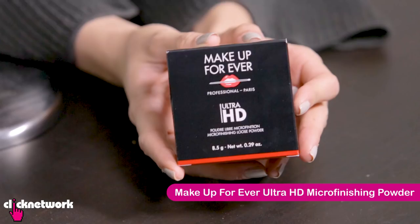When it comes to finishing powders, this one from Make Up For Ever — the micro finishing loose powder — is one of the most constantly raved about. It was actually developed specifically for the TV and film industry so that it wouldn't show up on 4K cameras. When I was doing a series shot on a 4K camera, they were using this and you can really see the difference.